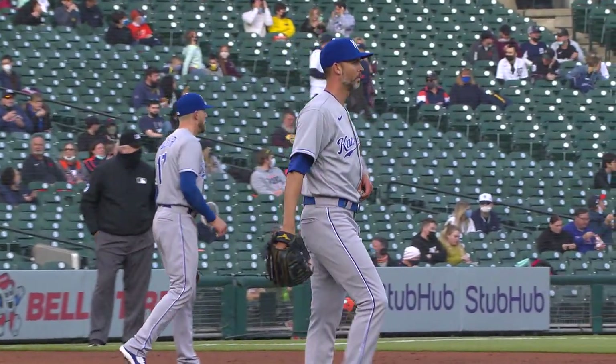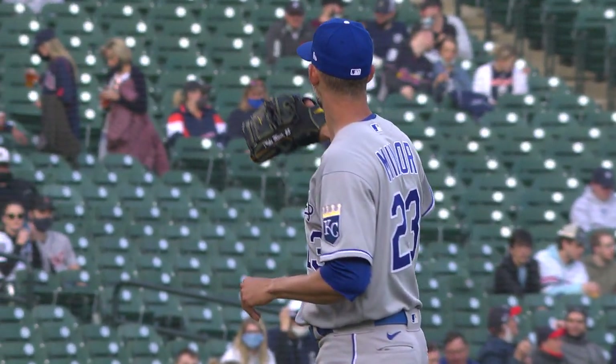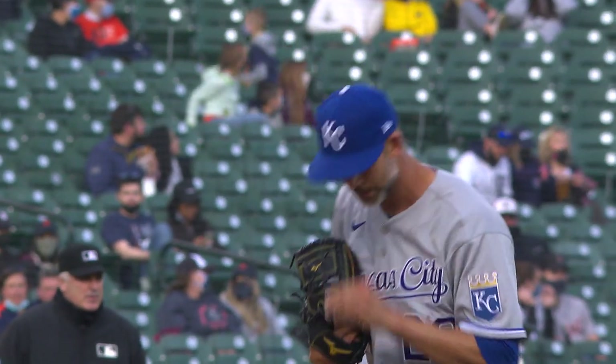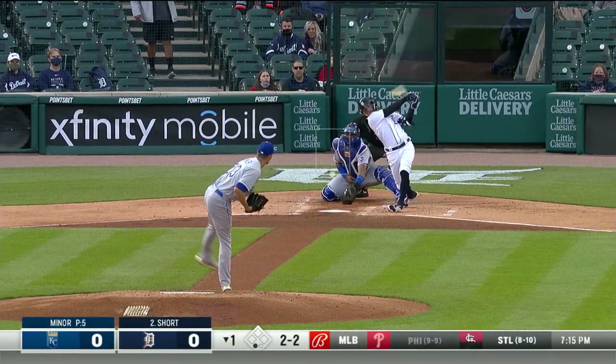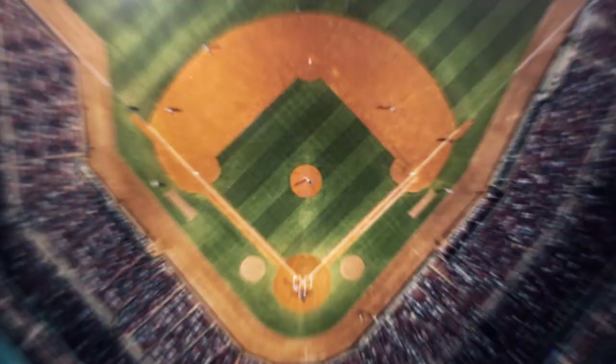There are a lot of right-hand batters in there for Mike Minor, and sometimes that's playing to his strength. Minor has a career batting average against of .245 versus right-handers, which is really good. Breaking ball cut on and missed, and that's Minor's first strikeout.